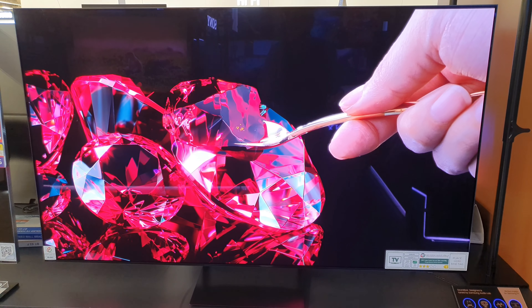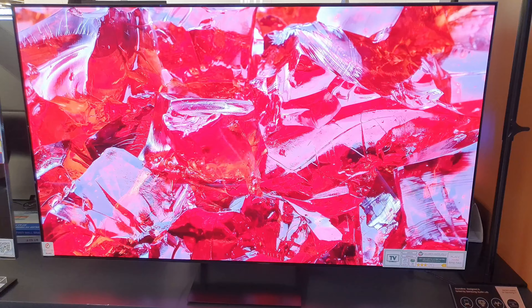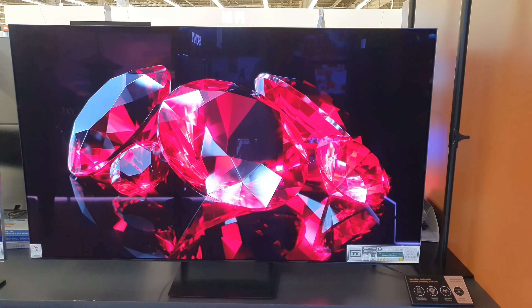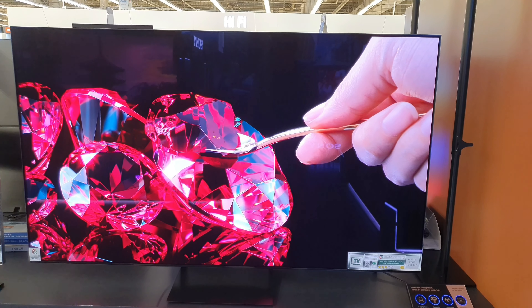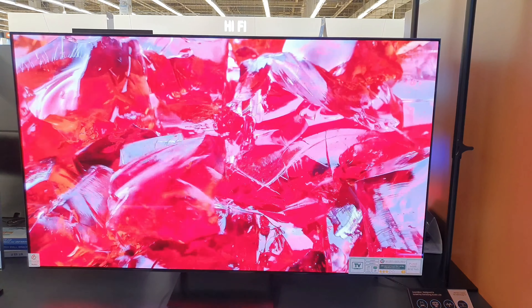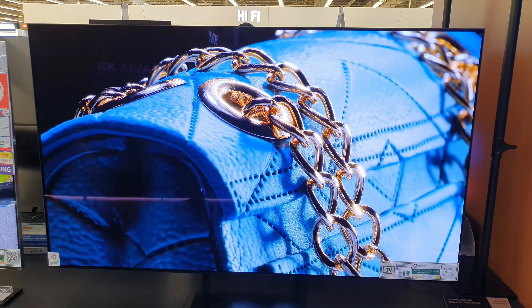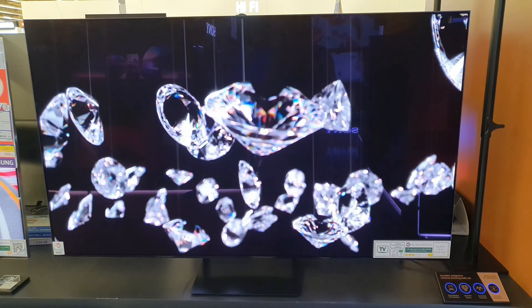Display screen size: 65 inches. Resolution: 3840 by 2160. Refresh rate: 120Hz, up to 144Hz. Anti-reflection: yes. Video picture engine: Neural Quantum Processor 4K. 1 billion colors: yes. HDR — Quantum HDR OLED.